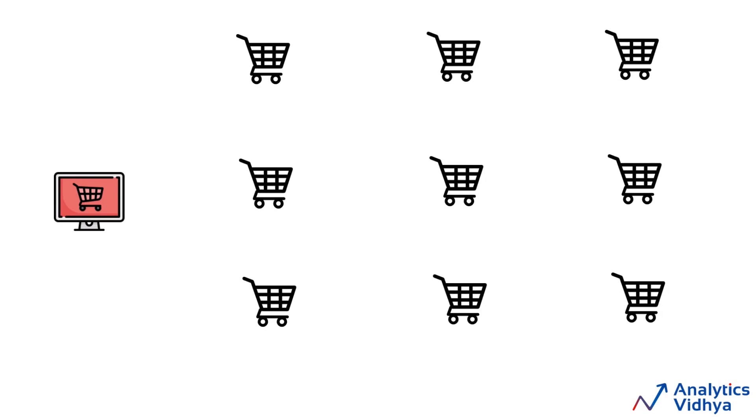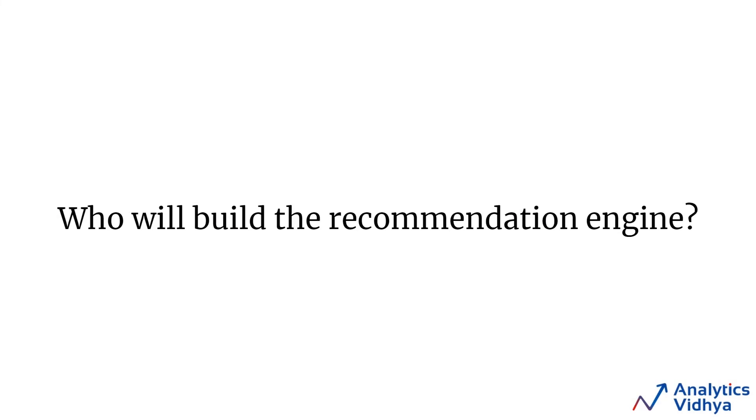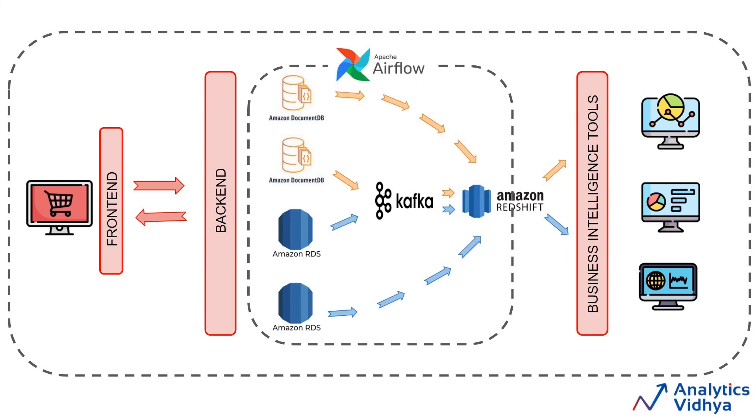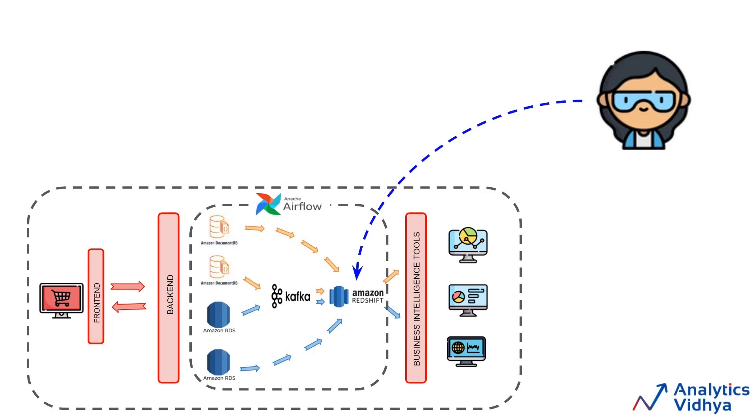For example, whenever a customer looks for any product or is about to complete a transaction, we will recommend other products to the customer, so conversions increase and the company gets more profits. Now the question is: who will be responsible for building this recommendation engine — will the data engineer build it? In this case, the company will hire a data scientist who will build the recommendation engine. The data scientist will get access to the data warehouse and explore what features of the data can be used to create it.